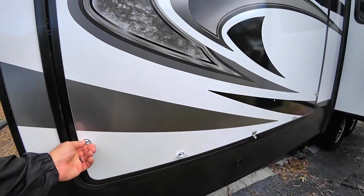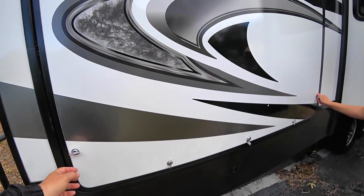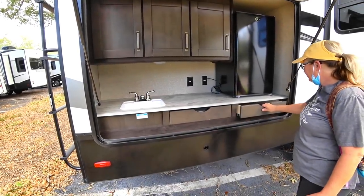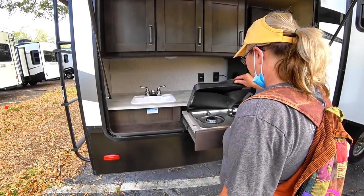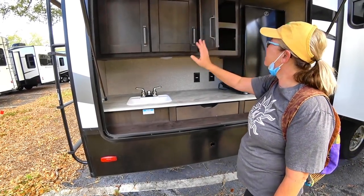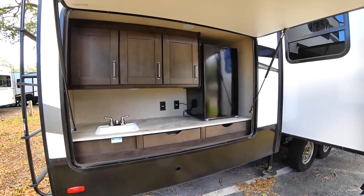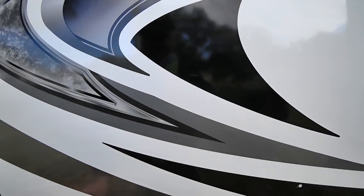Opening the outdoor kitchen — it's actually a very nice kitchen area with a burner, so you could put your induction cooktop on top. It's nice. There's a lot of storage out here, though we probably wouldn't need the outdoor refrigerator and would remove it to save some weight.